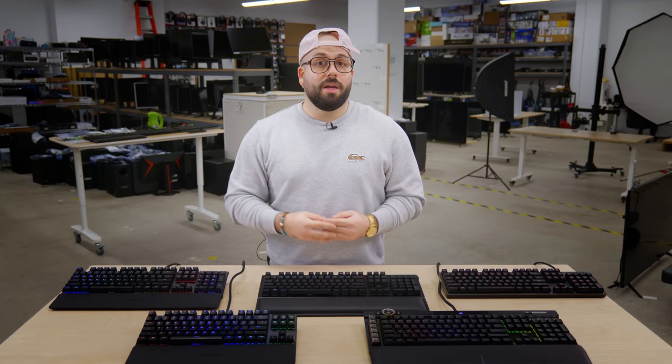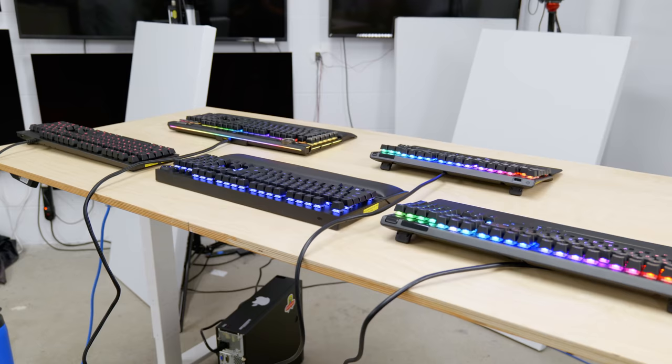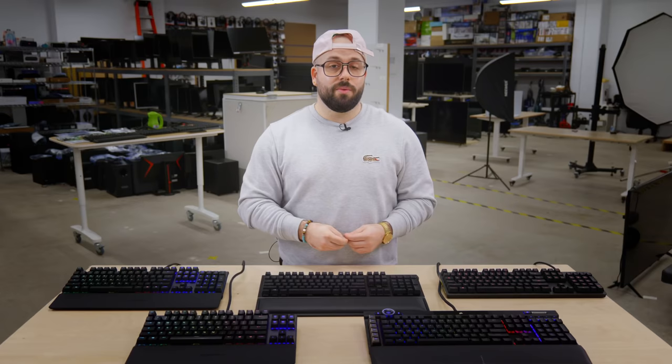I'd like to note that we choose these keyboards based off our testing, but also factor in price and feedback from the community. So if one keyboard is slightly better than another but at a much higher price, we tend not to recommend it. I would also like to note that with so many different mechanical switch options available, gaming keyboards can be subjective and the best one for you depends on your personal preference and needs. With that said, let's begin.